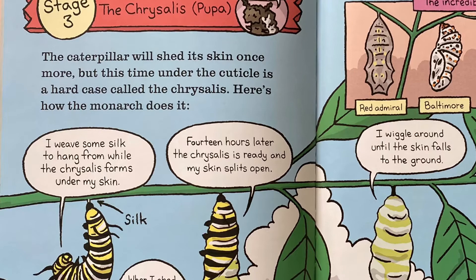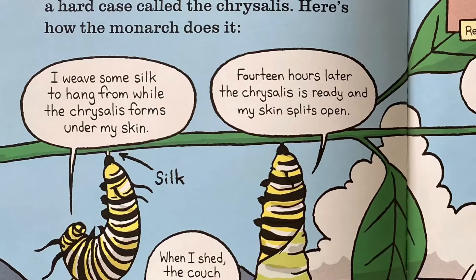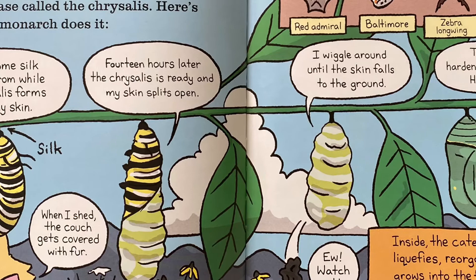Stage three: the chrysalis. The caterpillar will shed its skin once more, but this time under the cuticle is a hard case called the chrysalis. Here's how the monarch does it: it weaves some silk to hang from while the chrysalis forms under its skin. Fourteen hours later, the chrysalis is ready and the skin splits open. It wiggles around until the skin falls to the ground. The chrysalis hardens and it's a pupa.